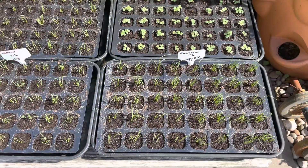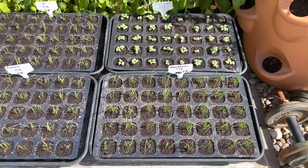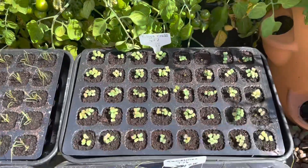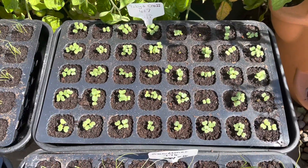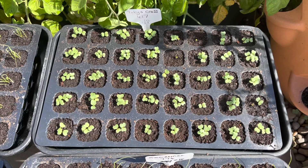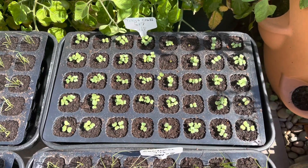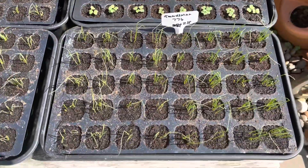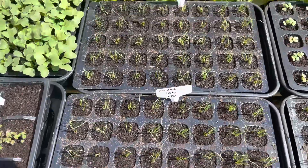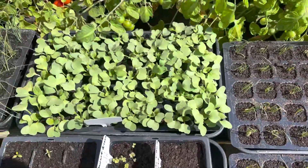I have got a few things out on the patio, mainly onions. I've got some Tokyo Cross here - these are a turnip and the previous batch is actually growing fairly well outside. I've got some Guardsmen salad onions, some Ramrod salad onions, some Lilia salad onions, and then some radishes.